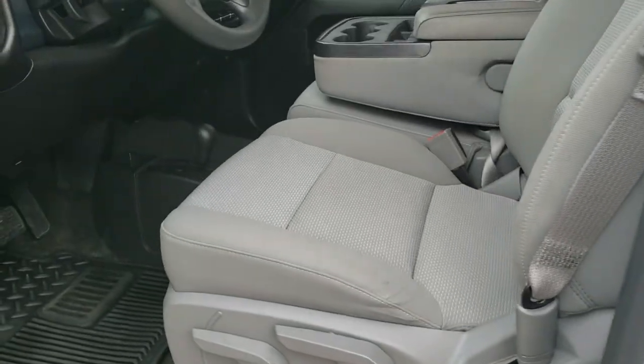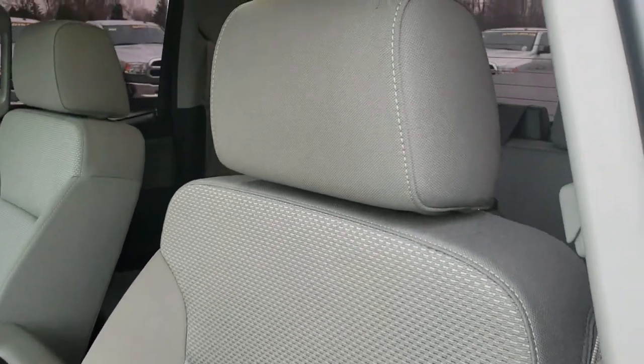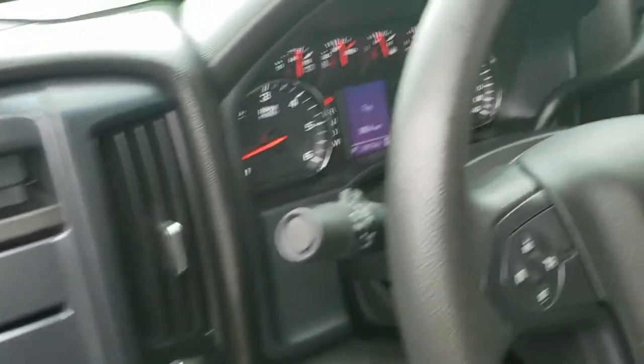Inside, the custom package gives you the gray cloth interior. No rips or tears on the seat — really nice condition. Has factory all-weather floor mats throughout. Power windows, power locks, power mirrors, and auto headlamps.